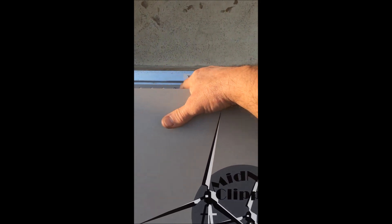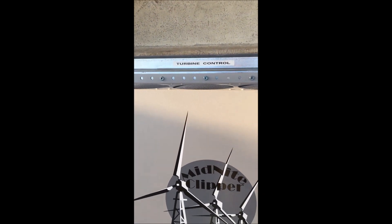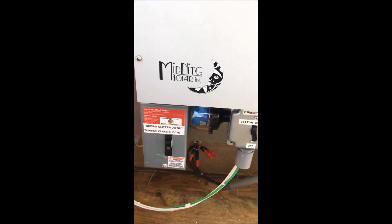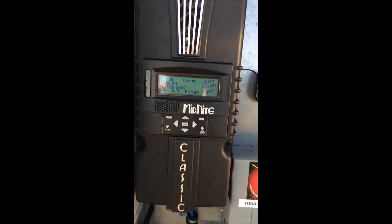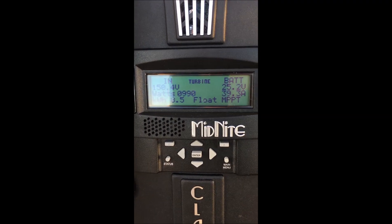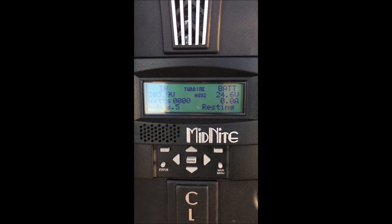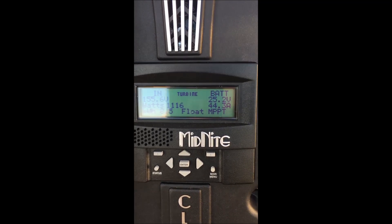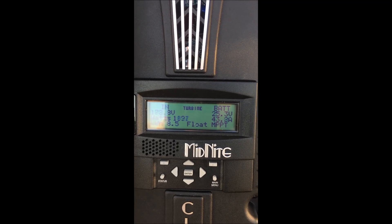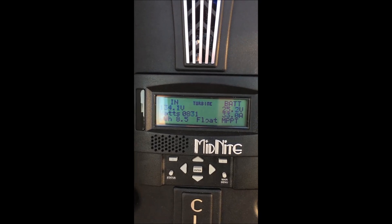Our lightning is doing its thing. Inside the cabinet the Midnight Clipper's fans are running and we've got some warm air coming out of the top, which tells me that pulse width modulation is happening. Up here is the turbine controller — you can see the OX2 kicking in, sending the pulse back to the turbine to slow it down just a little bit: 43 amps, 165 volts.